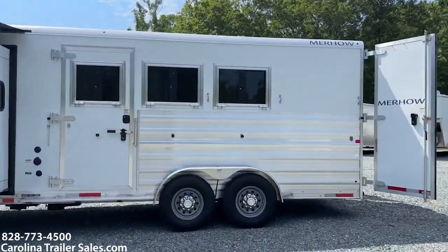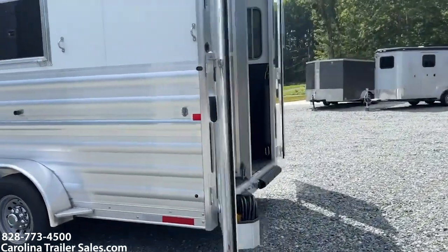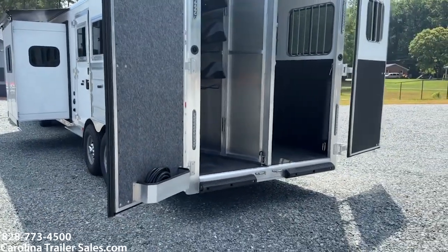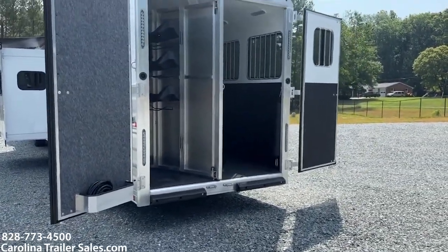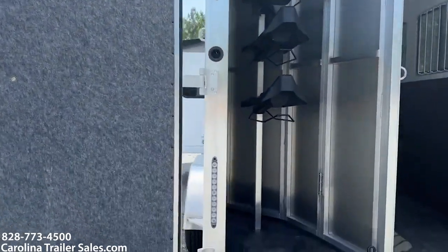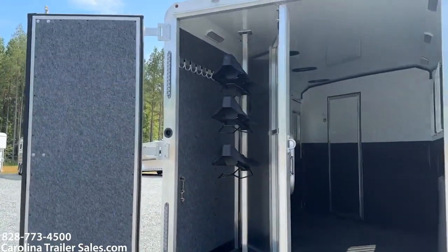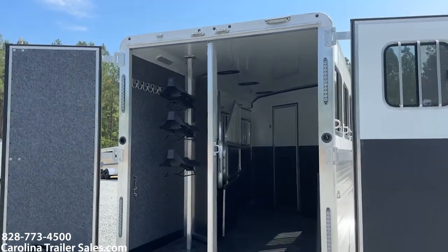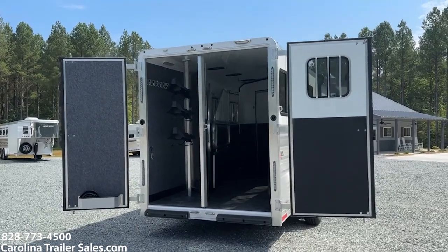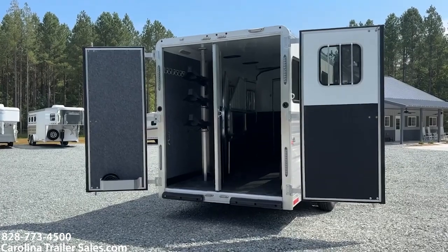No graphics, so just plain white. Those windows do have the bars — I normally have those down; they'll be in the pictures. Rear collapsible tack, saddle rack, and a set of bridle hooks in there as well. That is a collapsible rear tack. So this trailer has a lot of room with the slide. If you're looking for something that is not real big, not real long, can get in and out of places easily but you need the space, this would be the trailer.